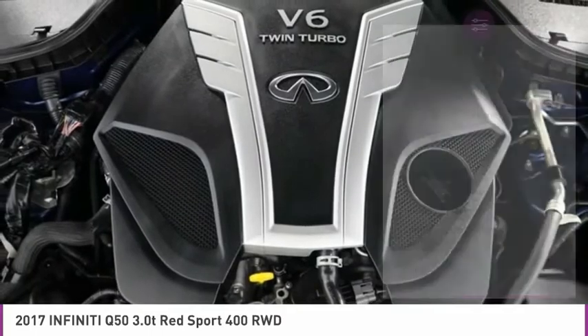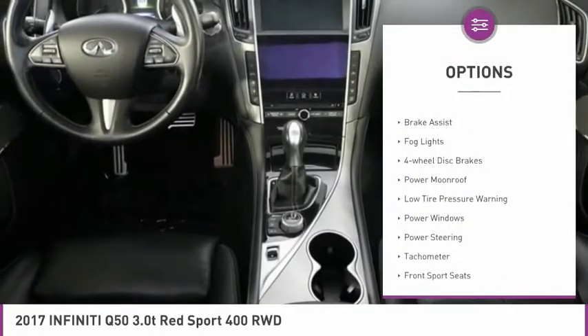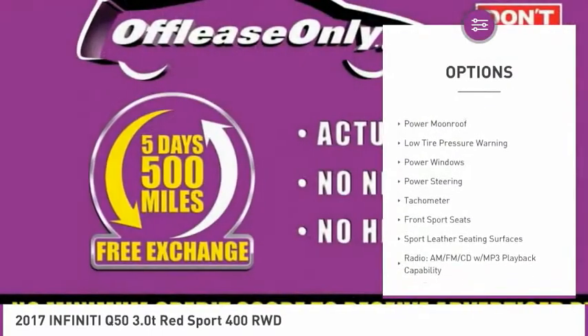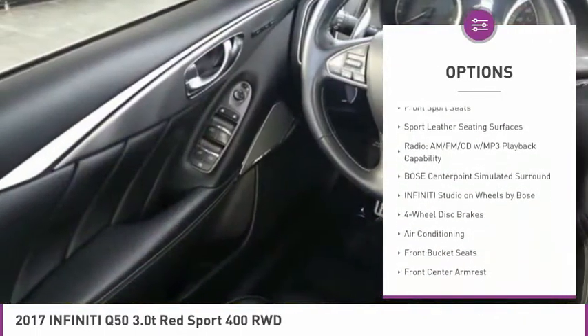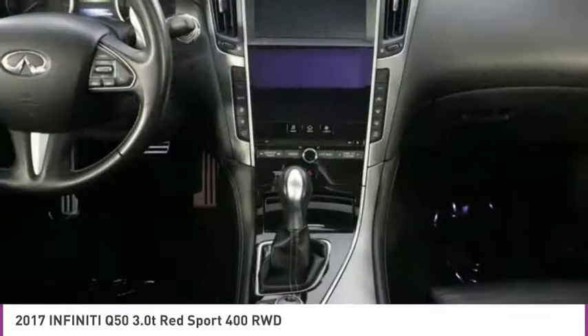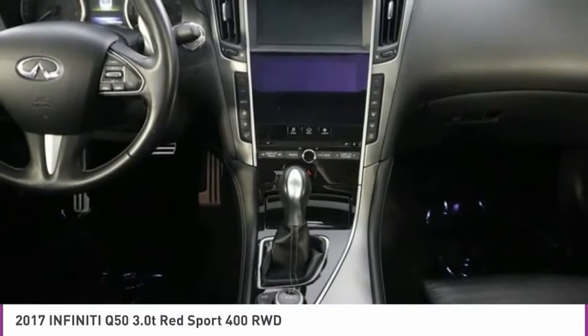Here are some of this vehicle's great options: electronic stability control, alloy wheels, brake assist, fog lights, four-wheel disc brakes, power moonroof, low tire pressure warning, power windows, power steering, and tachometer.